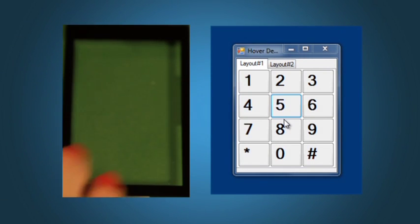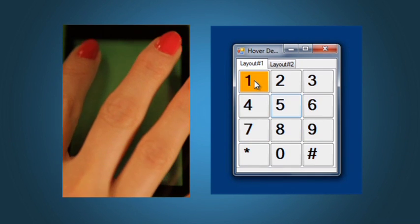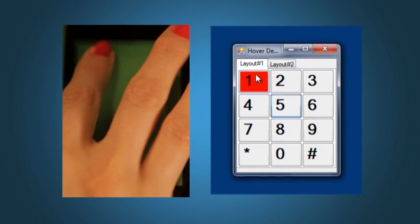This is a hover demonstration kit. Watch as I hover my finger above the panel — the keypad will light up in yellow as I move my fingers over the keys. TrueTouch can also tell the difference between a hover and a touch. If I press a key, it lights up in red.